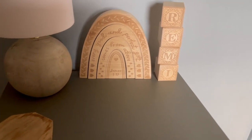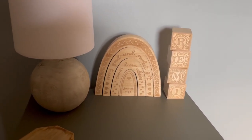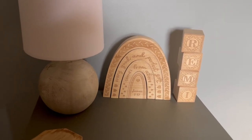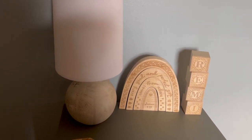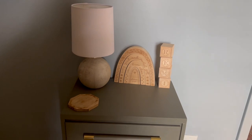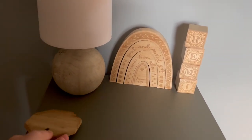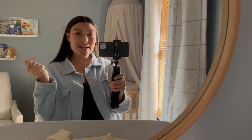Up close I wanted to show you the little wooden Remy sign and this little rainbow for him because he's our rainbow baby. And there's the lamp — that looks really bad because I put my drinks on it often, so there we go.